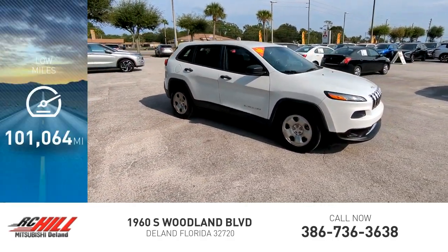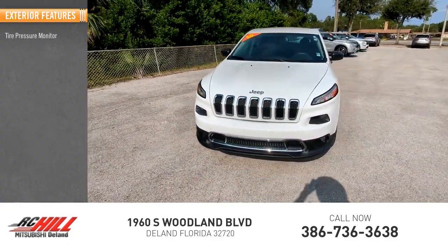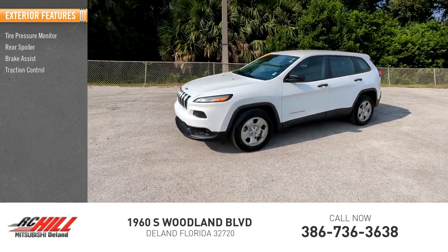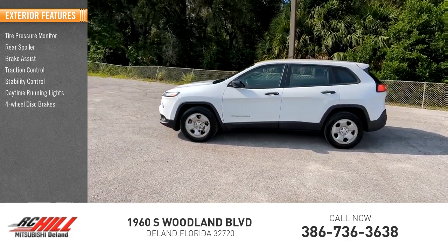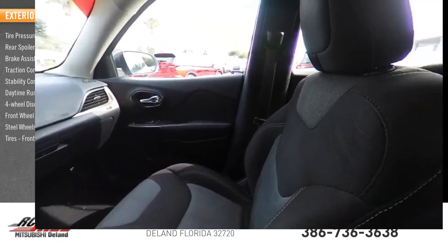This vehicle has less than 105,000 miles. Here are some of this vehicle's great options: tire pressure monitor, rear spoiler, brake assist, traction control, stability control, daytime running lights, 4-wheel disc brakes, front-wheel drive, steel wheels, tires, front all season.